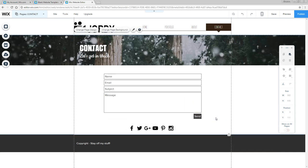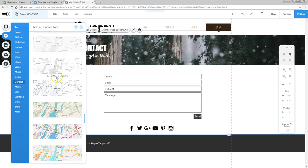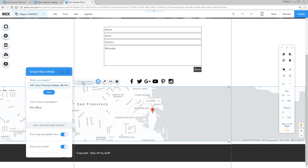The last thing I want to show in this tutorial is how to add a Google Map. Go back to the add menu, find it under contact, scroll down to full-width Google Maps, and drag it underneath the social links. From the options you can change the address. It's getting pretty straightforward what you can do with all the different elements.